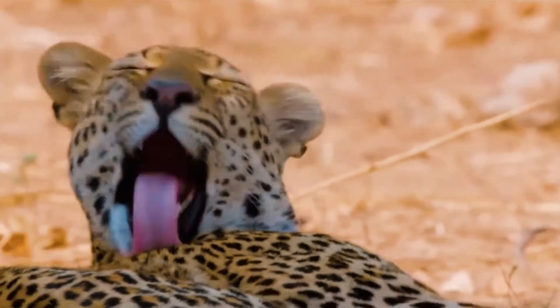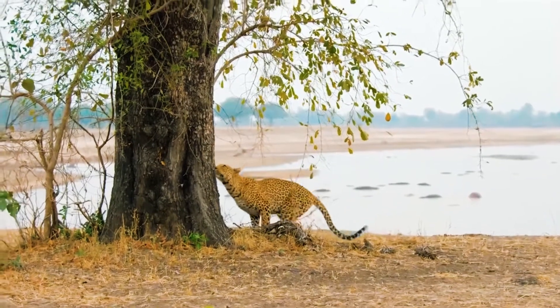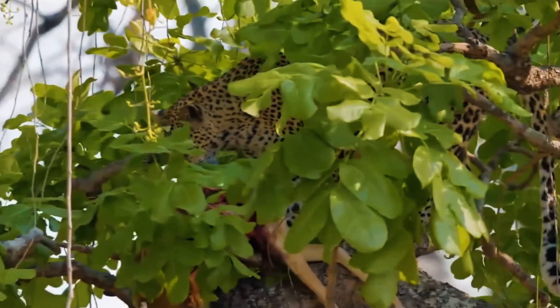Shoulder height is 45 to 80 centimeters. Weight ranges from 30 to 91 kilograms for males, compared to 23 to 60 kilograms for females.